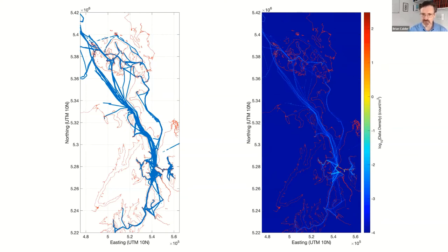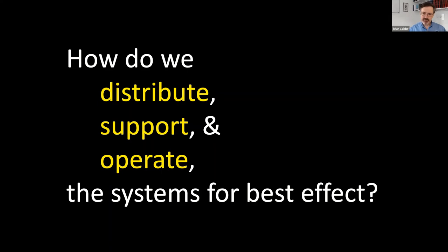That brings about the second question: what's the concept of operations we should be thinking about? How should we deploy, distribute, support, and operate these systems for the best possible effect? We've heard a couple of different models in this session, but the goal is to take a very holistic view — looking not only at the hardware piece and accompanying software, but also how we operate these models.